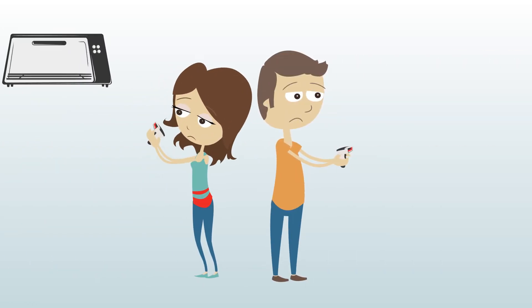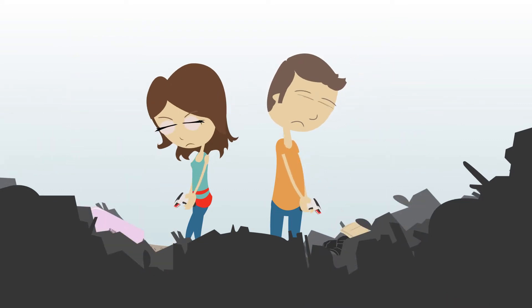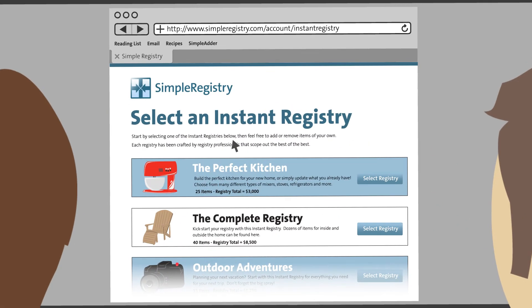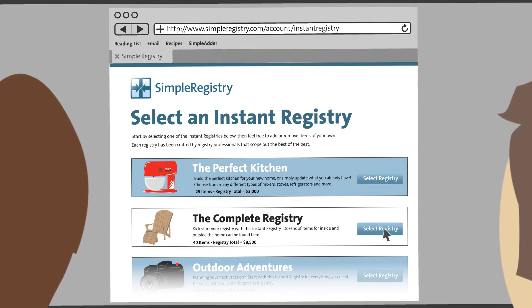Simple Registry's Instant Registry feature is perfect for those who don't enjoy the registry process or just don't have the time or patience to complete a registry on their own. Instant Registry allows you to finish the perfect registry in just minutes by choosing from awesome theme-based lists like outdoor adventures or the perfect kitchen, crafted by registry professionals.